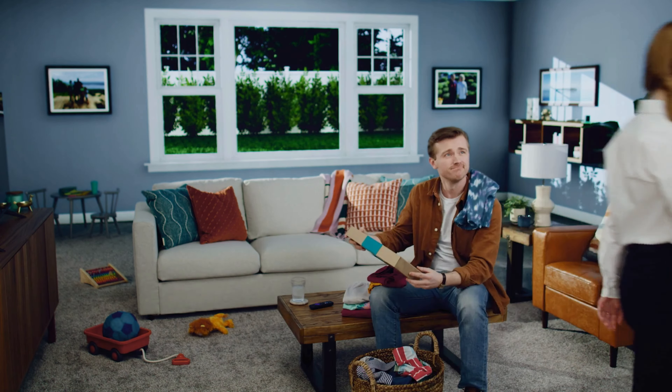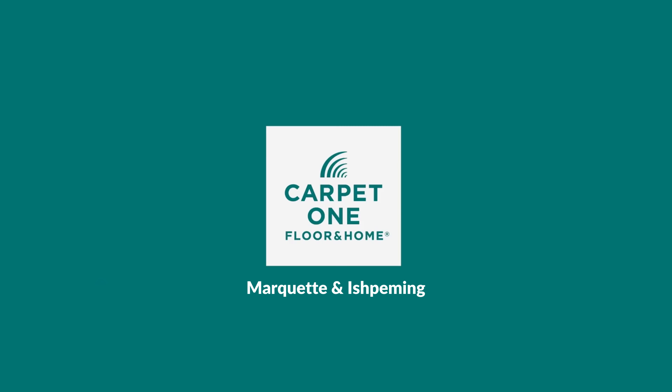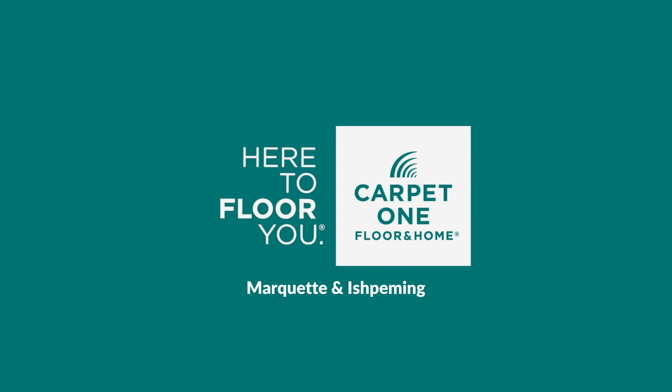And going on now is our Carpet One Teal Tag Sale, where you can save up to $1,000 on new floors. Special financing is available. Carpet One Floor & Home, here to floor you.